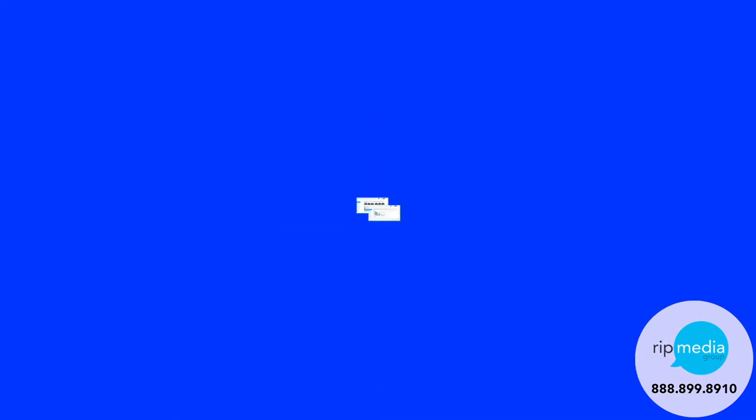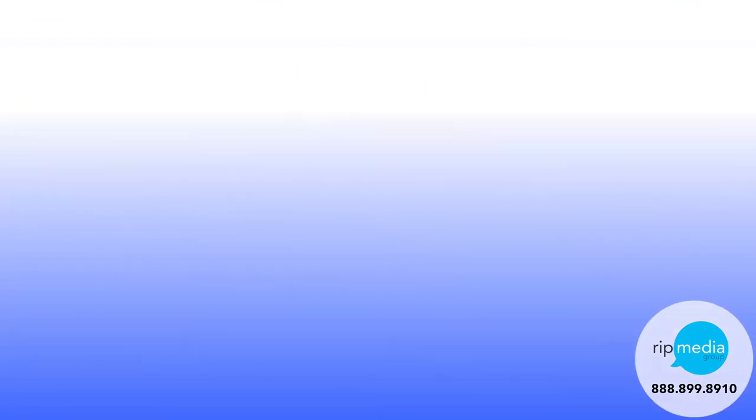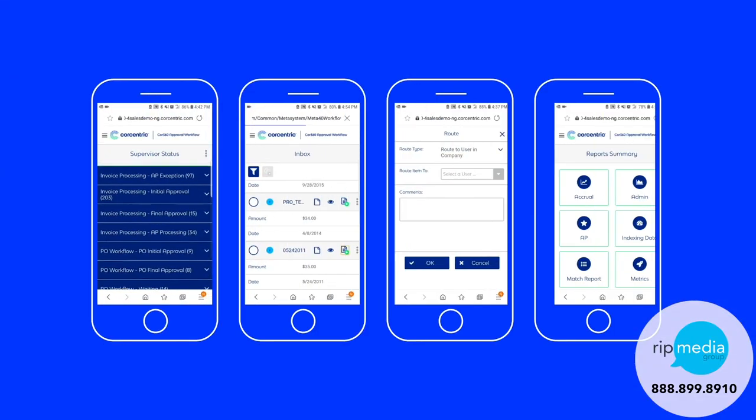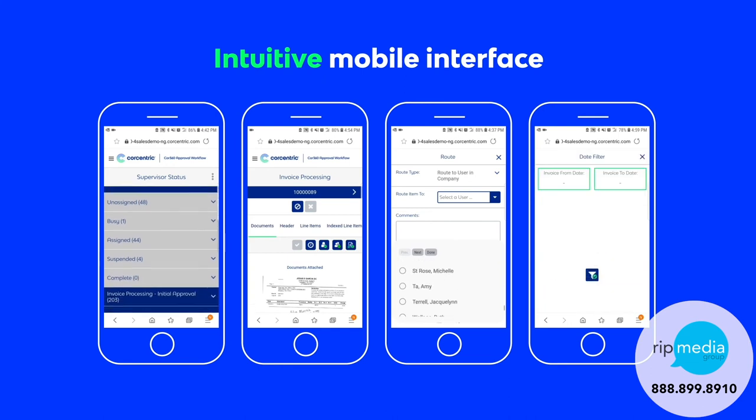Now your team can spend time on the data and not the data entry. And because we know business is always moving, Core Centric has developed an intuitive mobile interface that is easy to view and use.